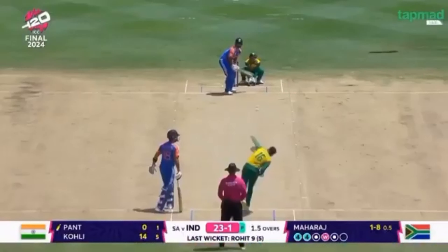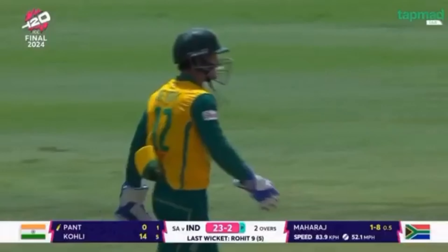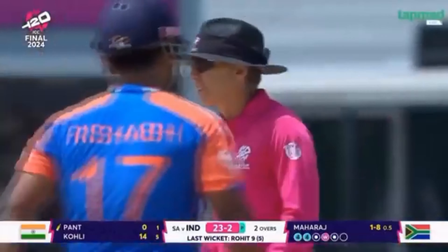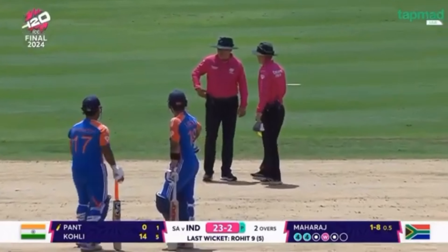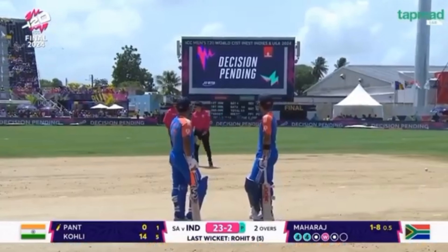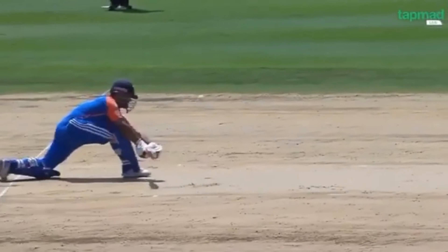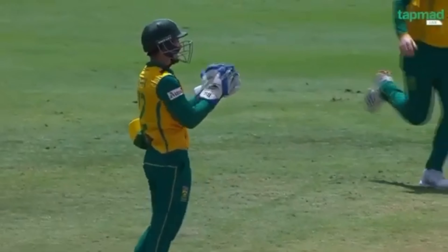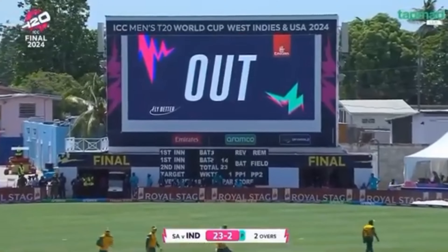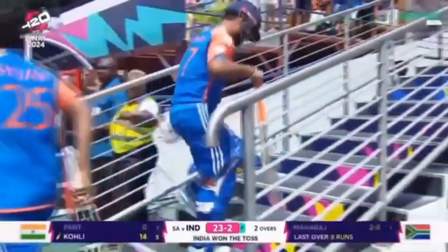23 for one. Rishabh Pant has come out to the middle. That's up in the air — they all go up. The umpires are having a chat. Very confident South Africa. Just seeing the body language of Rishabh Pant — he doesn't feel too great. The South Africans believe he's gloved it and it's gone straight up into the air — they could have their second. This would be another huge moment. Let's have a look upstairs and see.